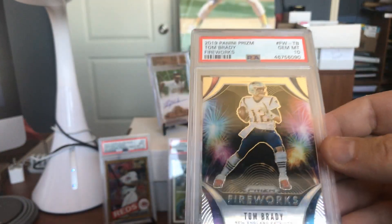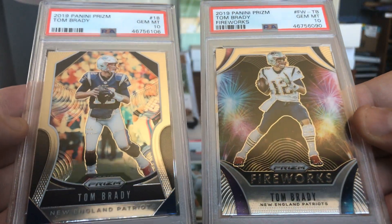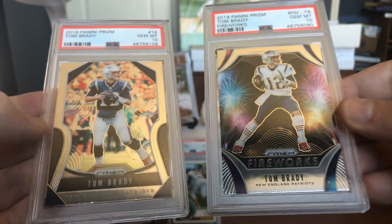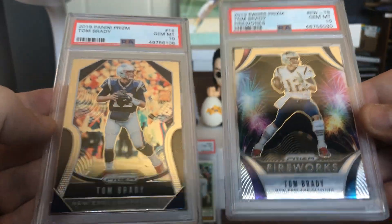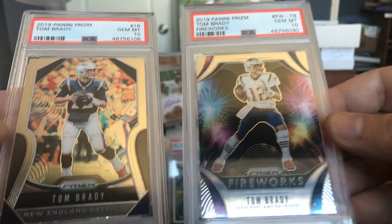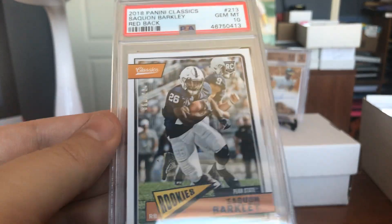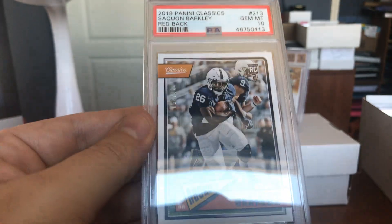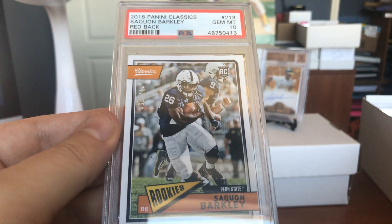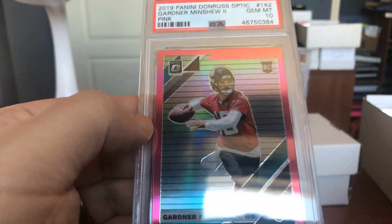We got a couple of Tom Bradys — both came back 10s. Beautiful fireworks here for the 4th of July festivities, and his Panini Prism. If you have Tom Brady cards and they're perfect to the naked eye, probably worth it to get them graded. Got two Gem Mint 10s here. Look at this cool Saquon Barkley rookie card, numbered at 299 — that cool Panini Classic stock. Beautiful rookie, Gem Mint 10.